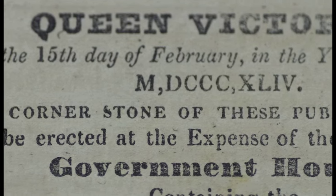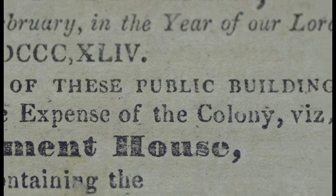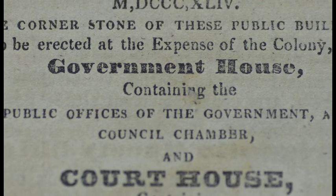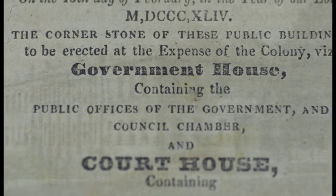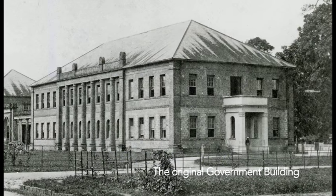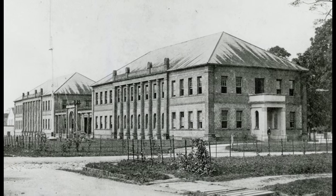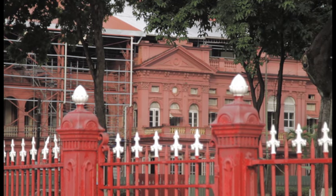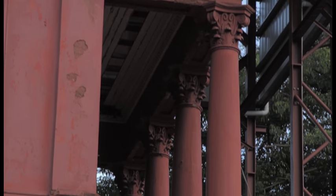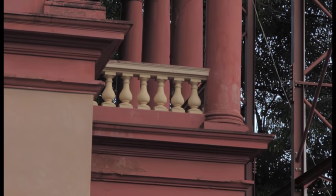On February 15, 1844, Governor Sir Henry MacLeod broke ground for a new government administration building next to Woodford Square, then known as Brunswick Square. The building was designed by Richard Bridgens, the British-born superintendent of Public Works. It's neoclassical in style. Whenever people wanted to establish authority and send a clear message that they were in charge, they built in the style of the Greeks and the Romans.